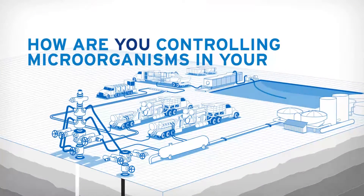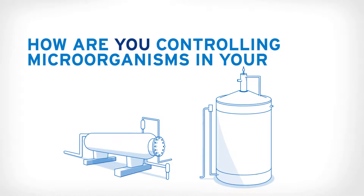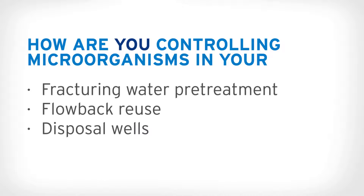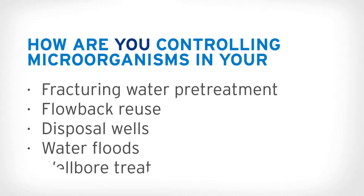How are you controlling microorganisms in your fracturing water pre-treatment, flow-back renewals, disposal wells, water floods, and well-bore treatment?